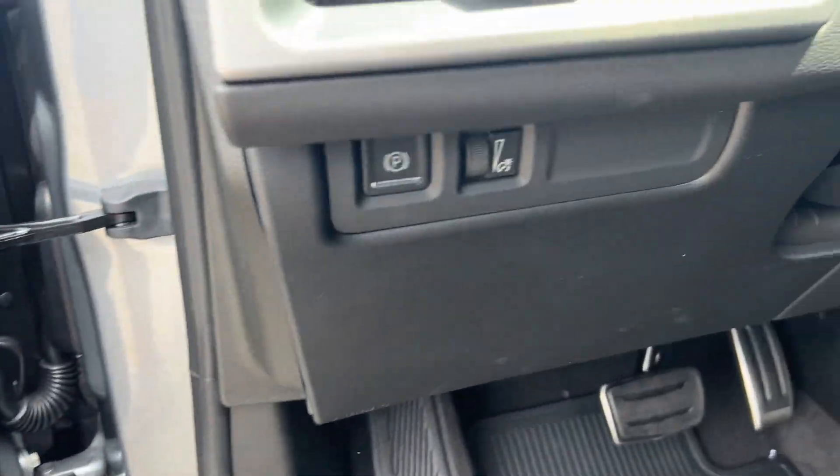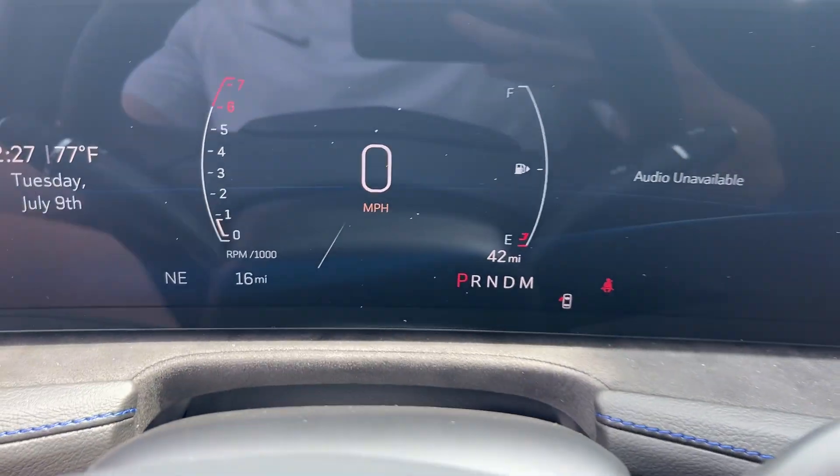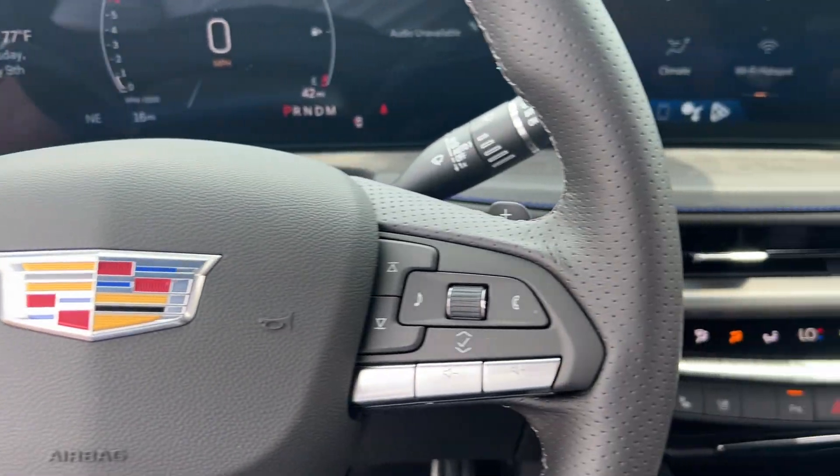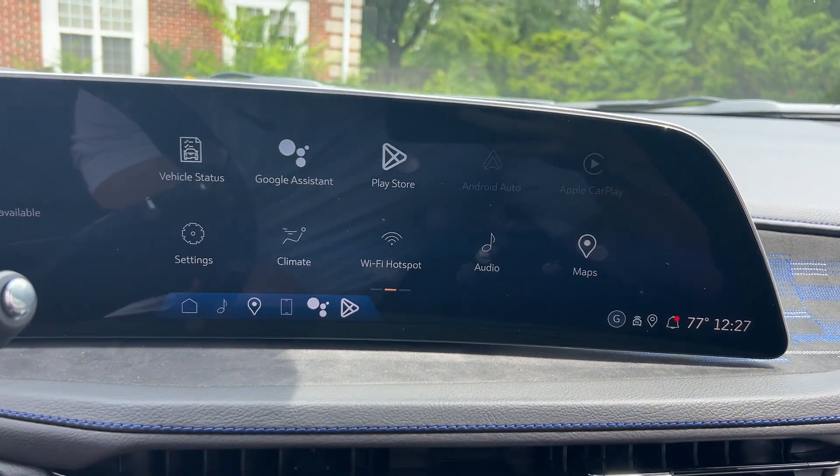Heated steering wheel. Wireless Apple CarPlay and/or Android Auto. Head-up display. Wireless charging station. Navigation system.